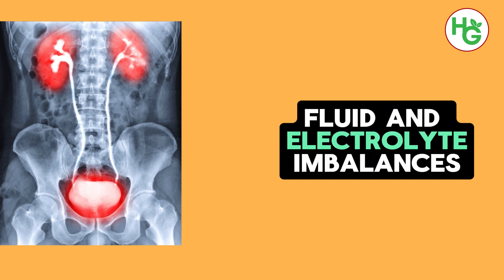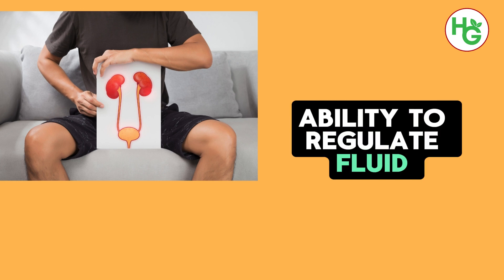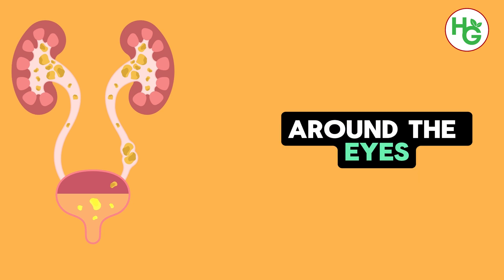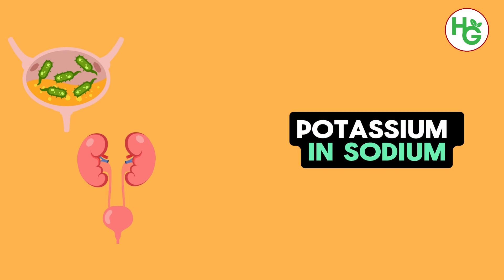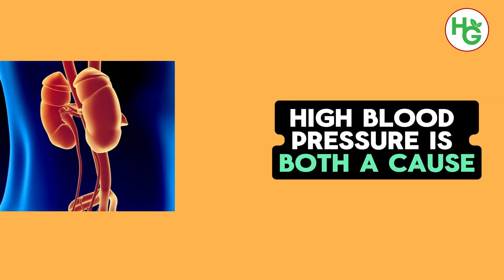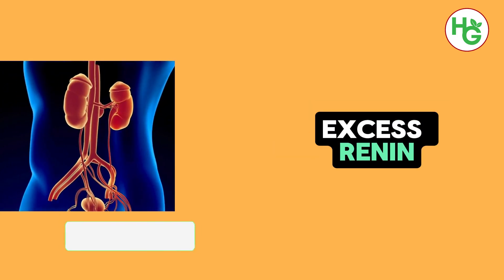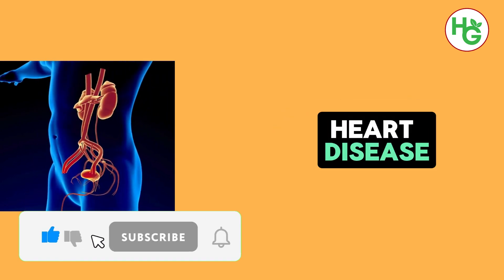Fluid and electrolyte imbalances are another significant concern. The kidneys' impaired ability to regulate fluid levels can result in edema, or swelling, typically in the legs, ankles, and around the eyes. Electrolyte imbalances, such as those involving potassium and sodium, can cause serious issues, including heart arrhythmias, muscle weakness, and changes in blood pressure. High blood pressure is both a cause and a consequence of kidney damage — damaged kidneys may release excess renin, a hormone that increases blood pressure, further harming the kidneys and increasing the risk of heart disease, the leading cause of death in individuals with kidney disease.